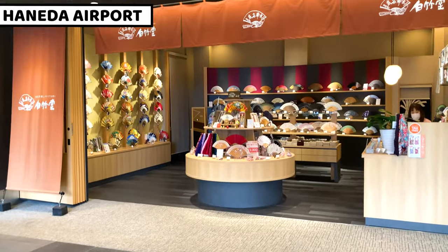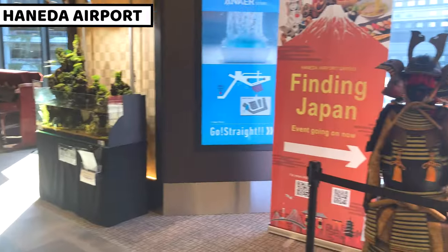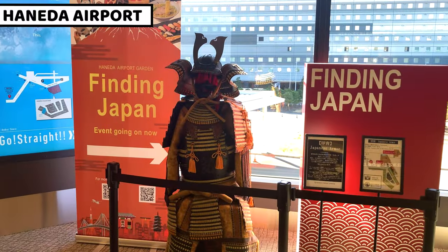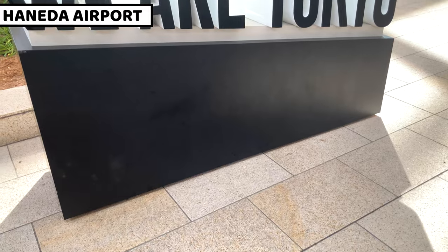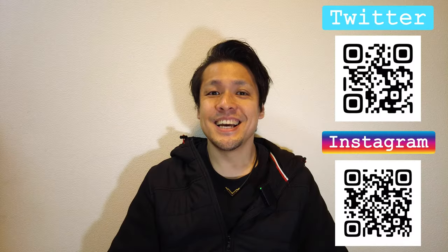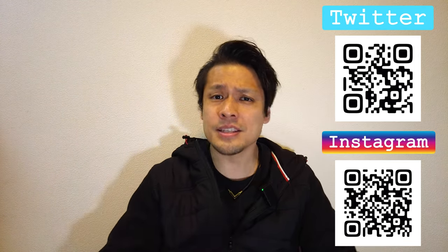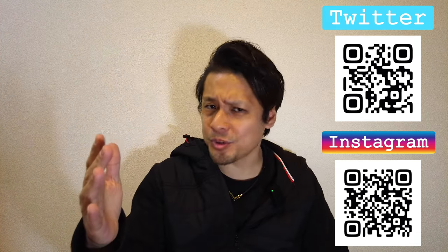It's really enjoyable to explore Haneda airport — we can find and buy lots of Japanese stuff, and some are limited items only at Haneda airport. Welcome to Tokyo, and have a wonderful trip in Japan. I hope you enjoyed my video. Please click the like button, subscribe to my YouTube channel, and follow my social media. Have a good day and good night — bye!